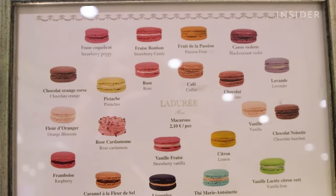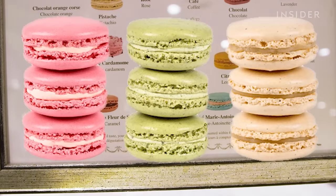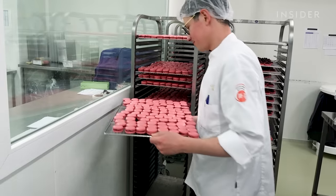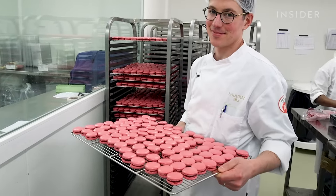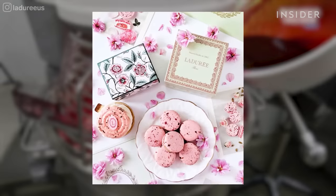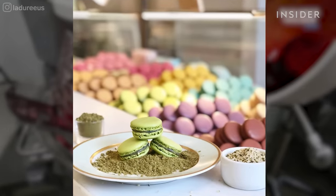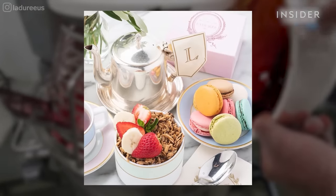What has changed are the flavors. There are at least 20 mainstay flavors, including rose, pistachio, and vanilla. Ladurée's pastry chefs are constantly developing new ones, sometimes based on seasons — like rose and cardamom for Mother's Day in Paris — and other times based on location, like the hemp macaron and a vegan line sold in Los Angeles.